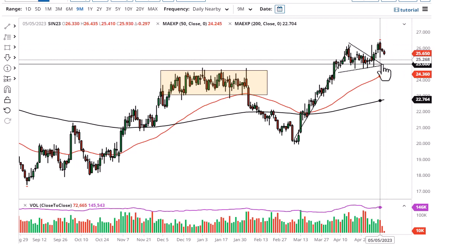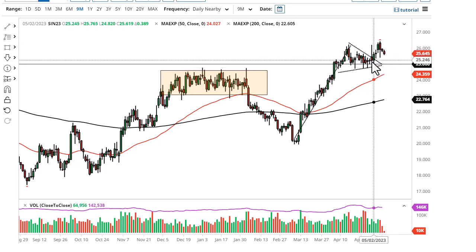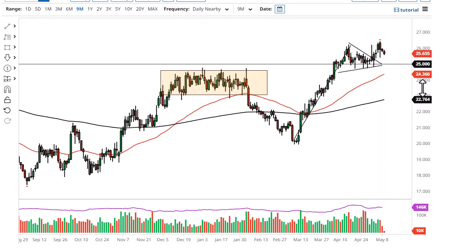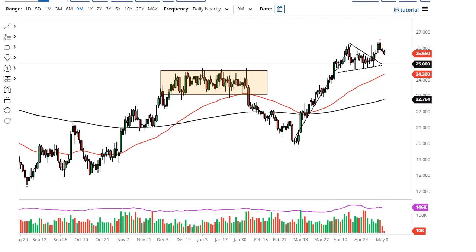I do think eventually we have buyers coming back, so I'll be looking for signs of a bounce to take advantage of. I might even look at gold as a bit of a leading indicator. No interest in shorting until we break down below the 50-day EMA at the very least.